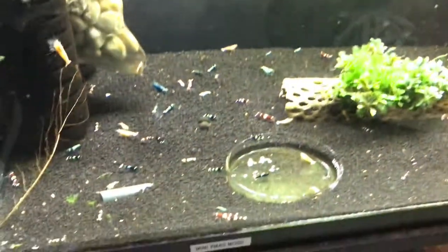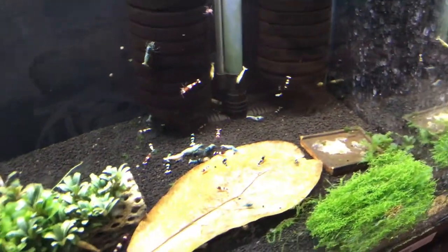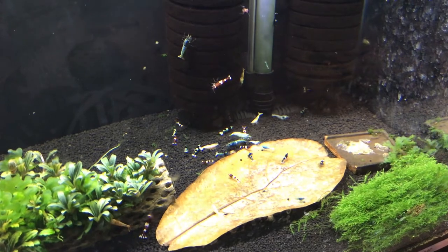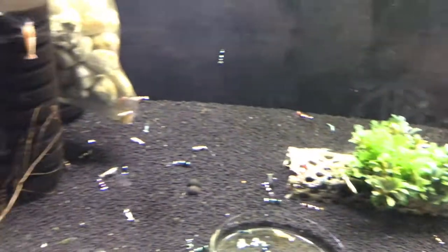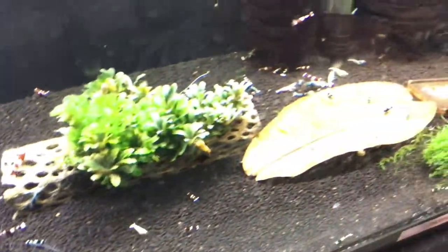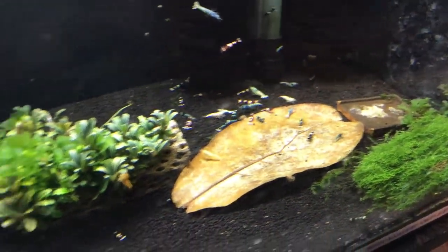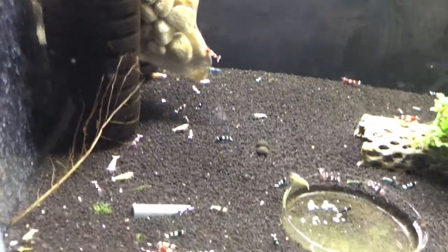Down here is the Taiwan B tank, the mixed Taiwan B tank. Doing really well. Got some blue bolts, some red King Kongs, black King Kongs, pandas, shadow pandas, red bolts — kind of the gamut in here. Had some babies recently too, so that's always a good thing.